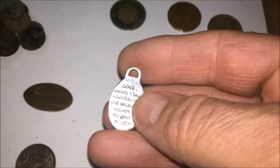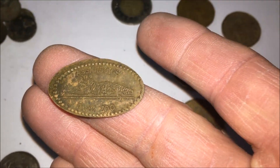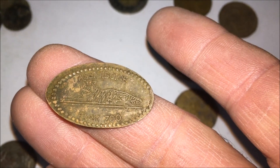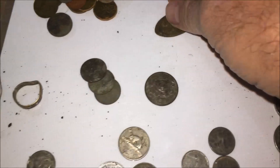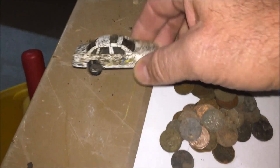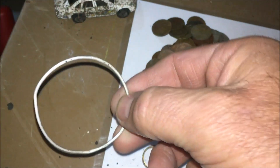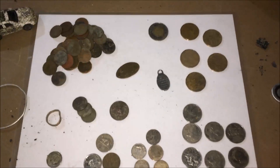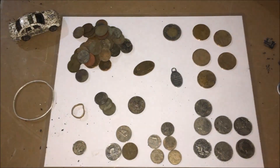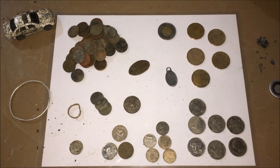We also found a squished penny — you run it through those machines at the Assiniboine Park Zoo, with the tiger on there. That's the zoo in Winnipeg. We also found a toy car from the play structure, a ring that looks like it's possibly brass — a cheap ring — and maybe a kid's bracelet. Well, there you have it. That's probably the last wrap-up of the season unless we get a nice warm spell, keep the snow off the ground and keep the ground from freezing. Thanks for watching — like and subscribe, see you next time!